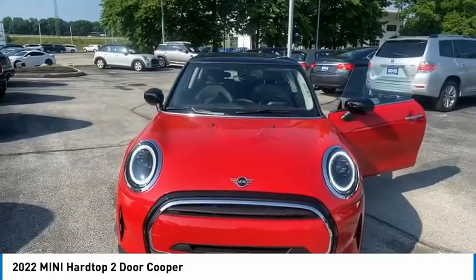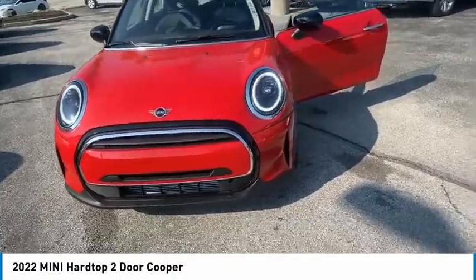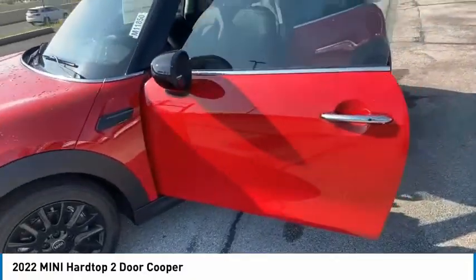Looking for the right vehicle? Check out the 2022 Mini Hardtop 2-Door. The Mini Hardtop 2-Door delivers motoring thrills in a nimble, fuel-sipping package. Agile handling and quick, precise steering make the Mini Hardtop 2-Door lots of fun to drive.